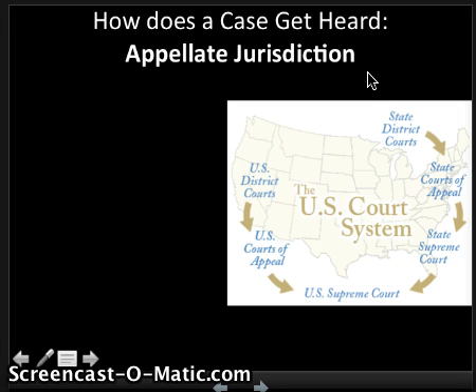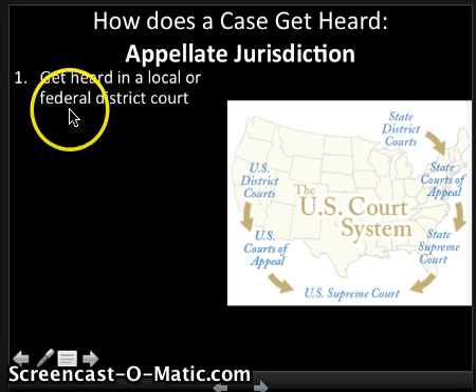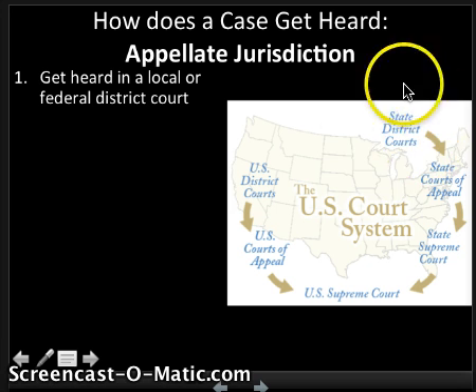Appellate Jurisdiction is far more common. Appellate Jurisdiction means you are heard somewhere else first. You get heard in a local Federal District Court. For example, if you were in the State of Virginia and got in trouble, your case would probably start at the State District Court. If you didn't like the decision, you could appeal to the State Courts of Appeals. If you don't like that decision, you could appeal to the State Supreme Court. If you still didn't like that, you could appeal to the U.S. Supreme Court. At any time they could refuse to hear your case, and once they refuse, it's pretty much over. Whichever lower court made the decision, that's the one that sticks.